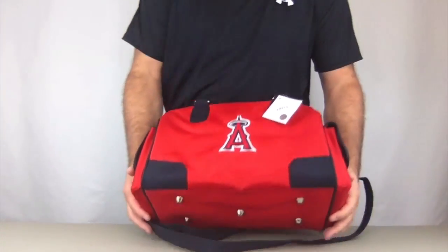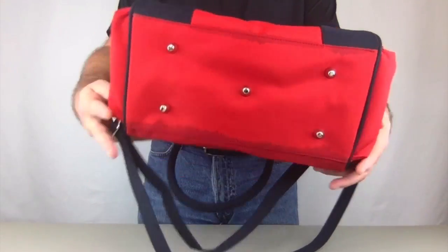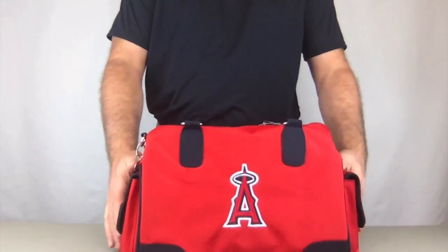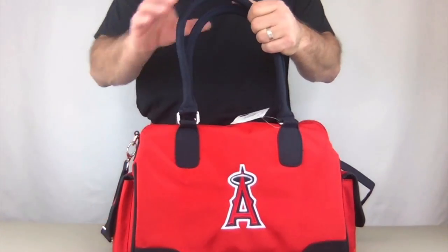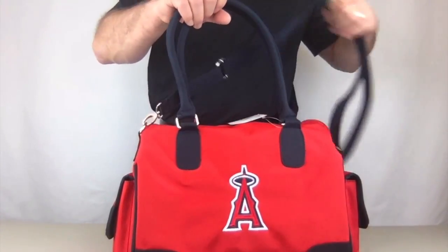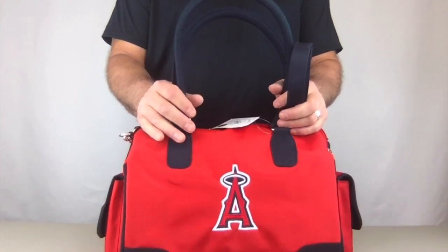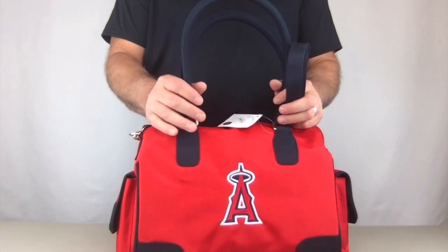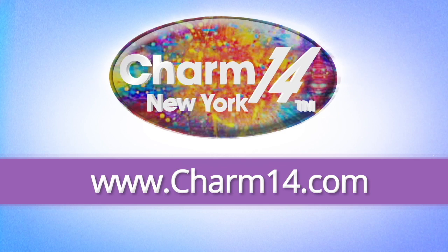We have five metal feet on the bottom for it to stand securely and to protect the bottom of the handbag. These purses are licensed by Little Earth and manufactured for Charm 14 exclusively. Available in MLB, NFL, and collegiate licenses — visit charm14.com and buy yours today.